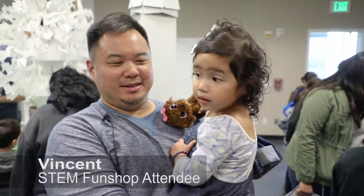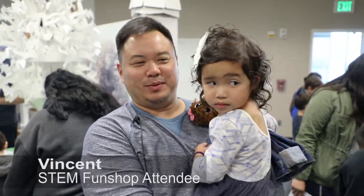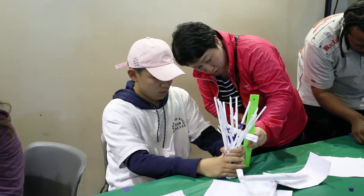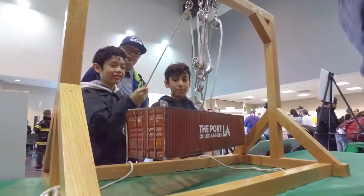We came to give the kids a little introduction to science and engineering, see what their interests were. They like the hands-on things — the remote control robot, pulleys, things they can kind of tangibly get their hands on.